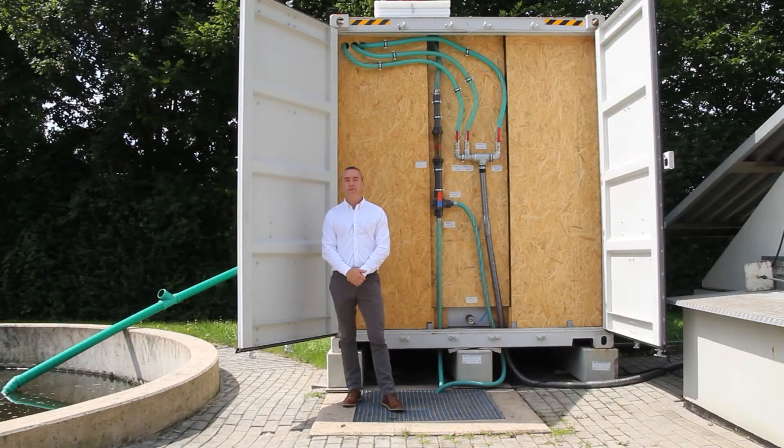Behind me is a containerized fixed bed biological treatment module. This containerized system is installed in a 20 foot high cube ISO container. This allows us to export our solutions all over the world. Multiple containerized modules can be used in parallel or in series to treat very high flows of wastewater. A single containerized module can treat the wastewater for up to a thousand people, depending on the effluent standards that need to be achieved.